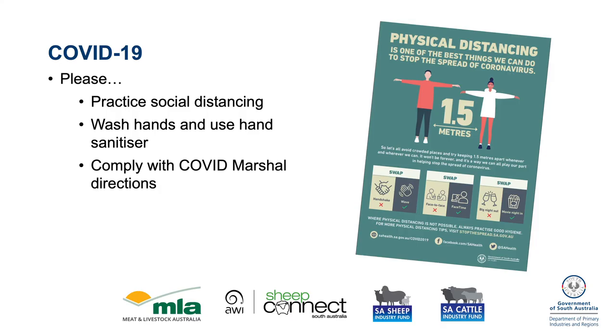I encourage you all to be COVID safe. Please wear your mask when you're not eating and drinking, particularly inside. We'll break for morning tea at 11 o'clock. Lunch will be served down at the tent and that's supplied by the Kapunda Football Club. If you have any questions, come and see me or one of the team today from the Red Meat and Wool Growth Program.